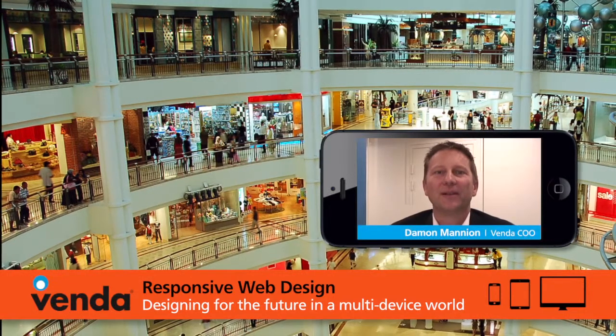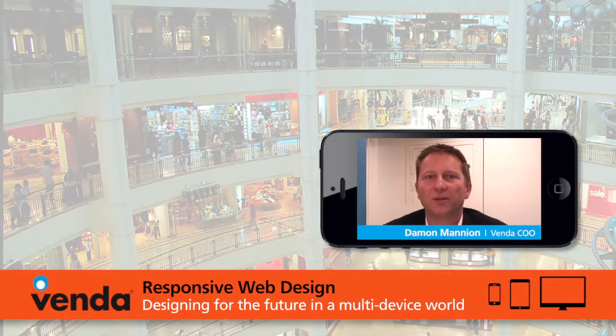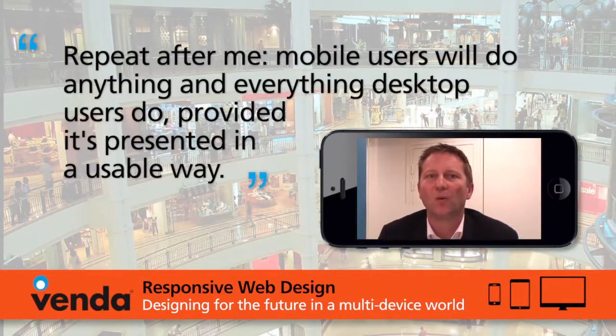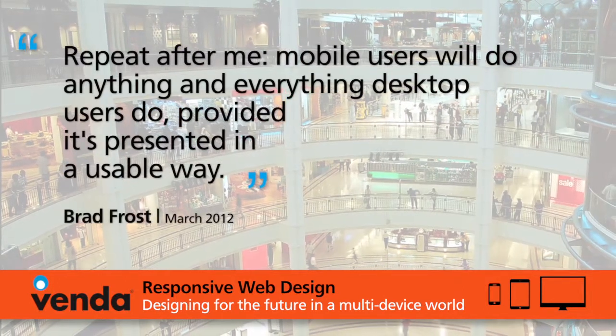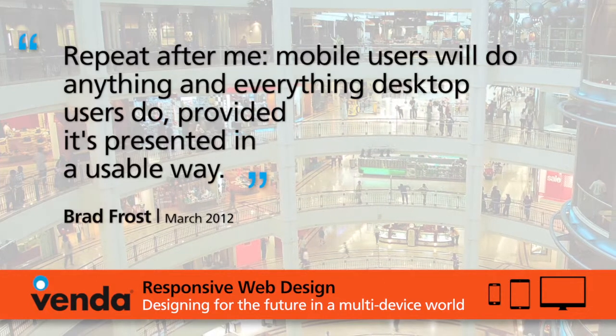Hi, I'm Damon Mannion, Vendora's COO. Beyond question, we live in a mobile world, one where your customers are demanding a mobile optimized experience, and that's why mobile is absolutely critical.